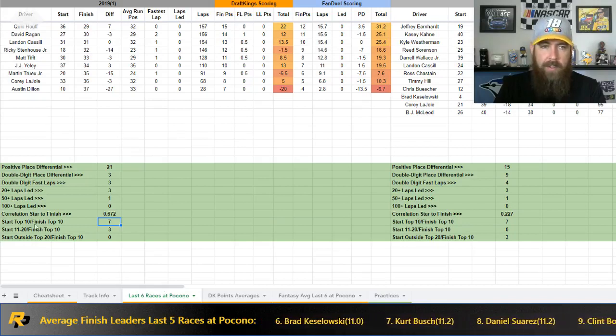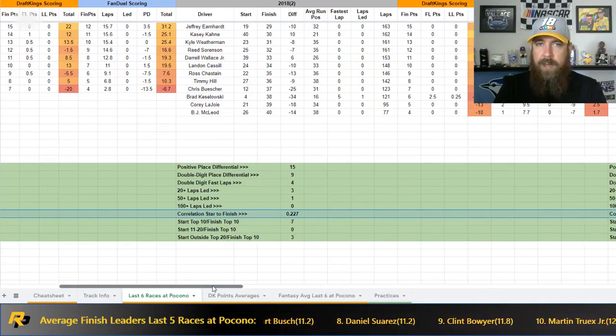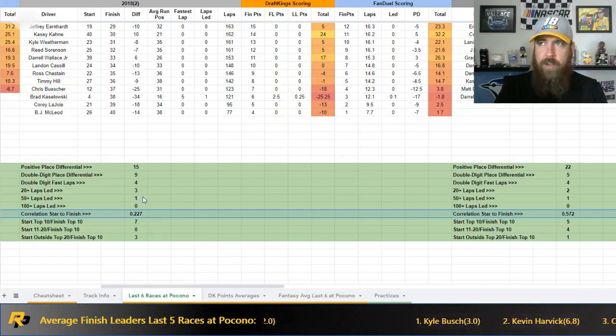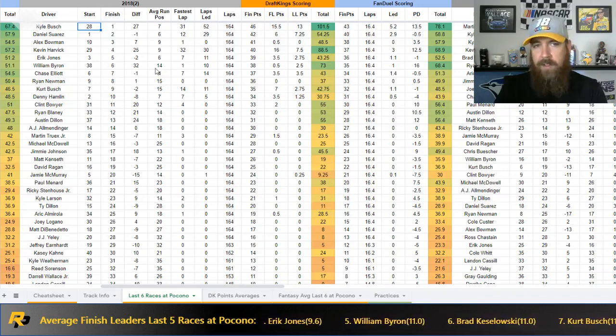The outlier in the last six races data is the 2018 race where everyone failed inspection — about 12 or 13 cars started outside the top 30 near the back. That skews the numbers. Even though the correlation was low in that race, seven drivers still finished top ten that started top ten. Of the 13 cars that started from the back, only three finished inside the top ten: William Byron, Kevin Harvick, and Kyle Busch. Three more finished just outside the top ten. Starting up front is very important here because of that passing difficulty.